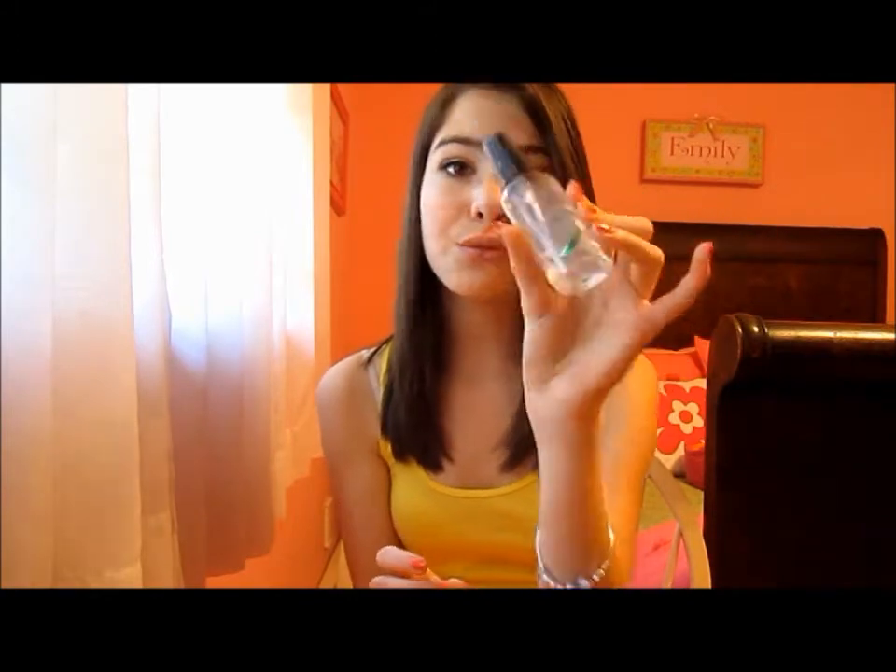I love this stuff. It's amazing. It makes my hair just so smooth and sleek and I love it. I think everybody should get it. You can get it at the drugstore, it's really inexpensive, and it lasts a really long time.